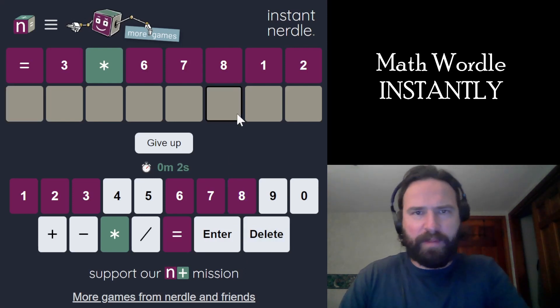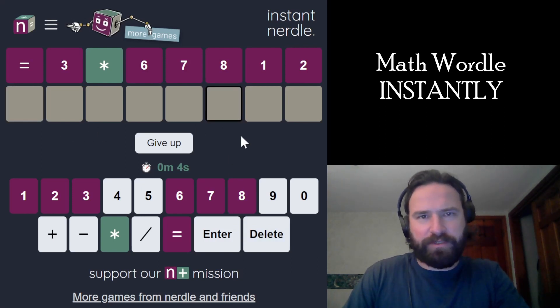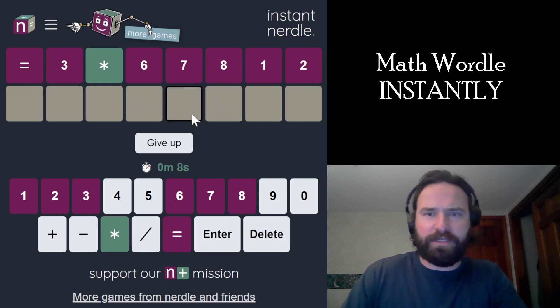Let's match an instant Wordle. We've got a scrambled up math equation. Multiplication is horrifying. So double digit times single digit equals triple digit is what this is going to be.